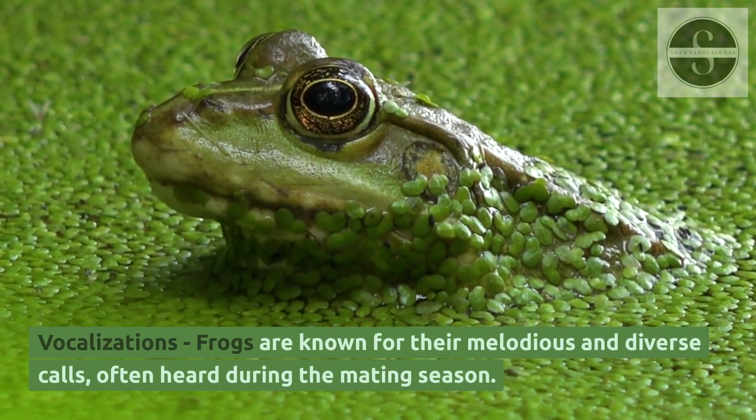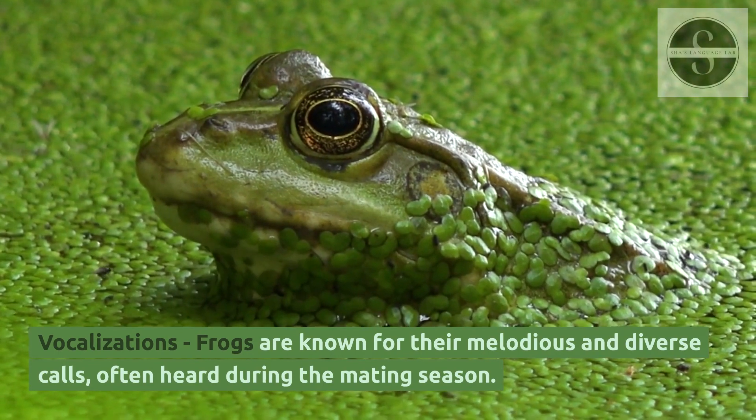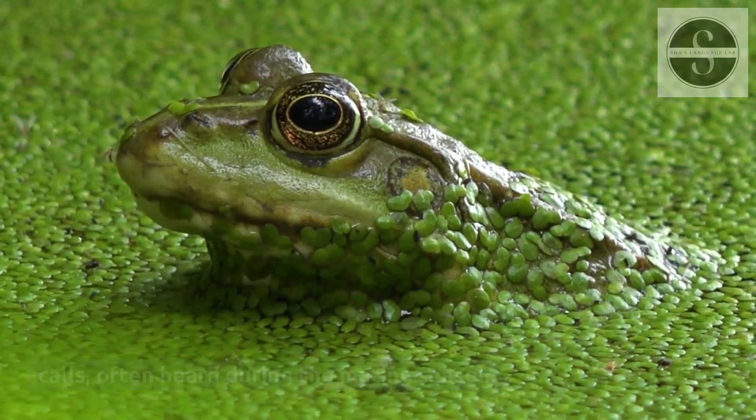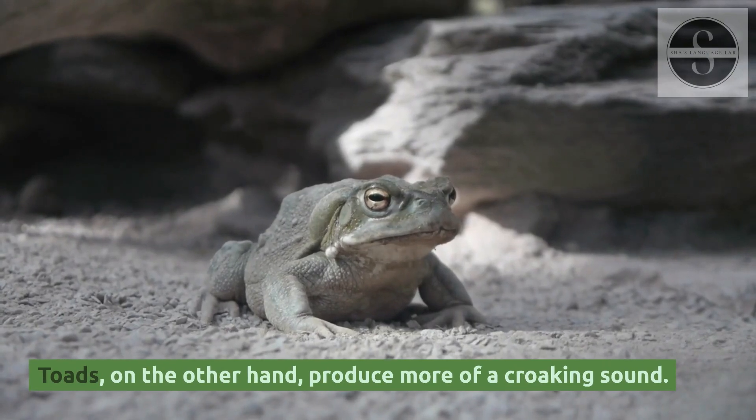Vocalizations: frogs are known for their melodious and diverse calls, often heard during the mating season. Toads, on the other hand, produce more of a croaking sound.